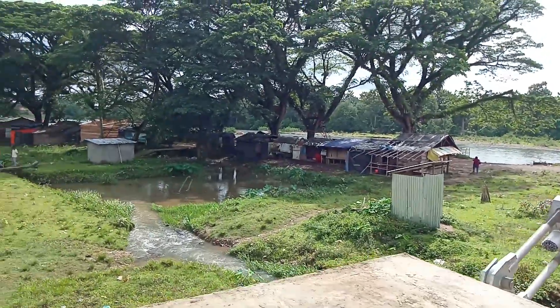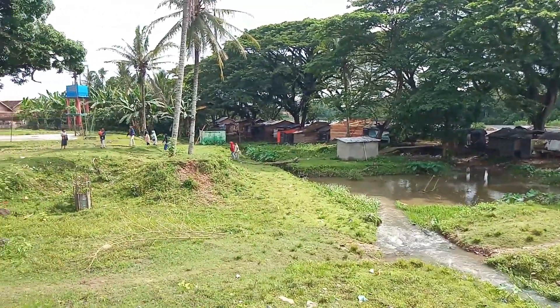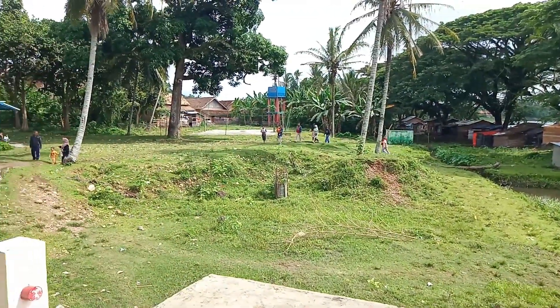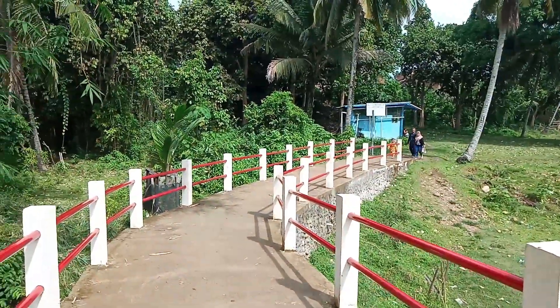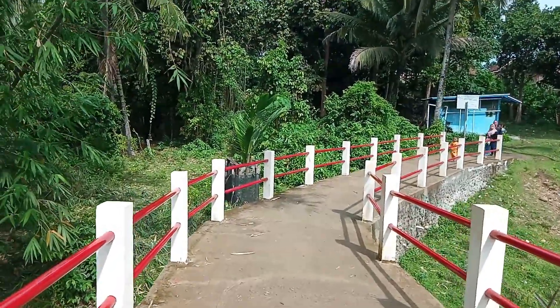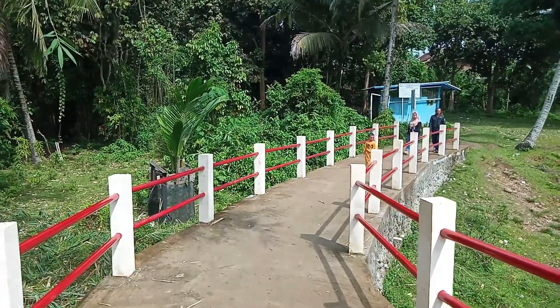Ini berlokasi di tempat wisata di daerah sini, karena di sini selalu ramai dikunjungi oleh pengunjung di hari-hari libur, seperti hari ini, tanggal 2 Januari 2022, teman-teman.